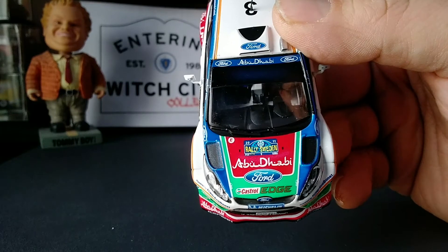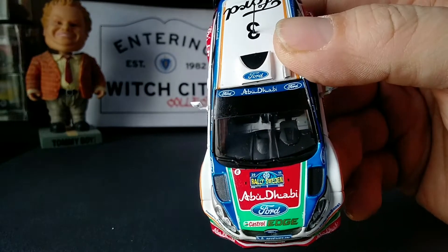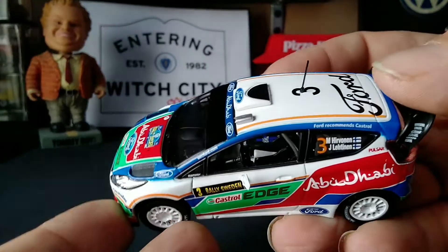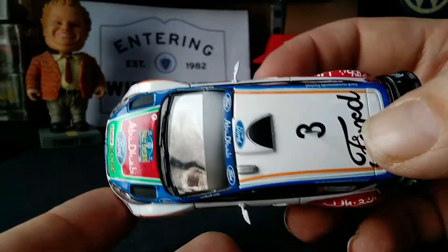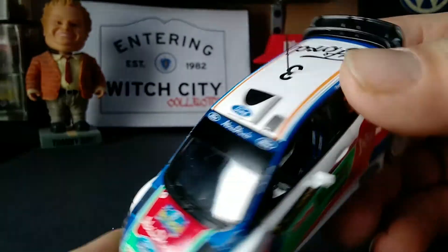There's a Rally Sweden logo on the top with a little snowflake, which is pretty cool. You can see the multi-piece, multi-color interior. There's a steering wheel, some blue five-point harnesses on the seats, and you can even see what I assume is a fire extinguisher on the floor.